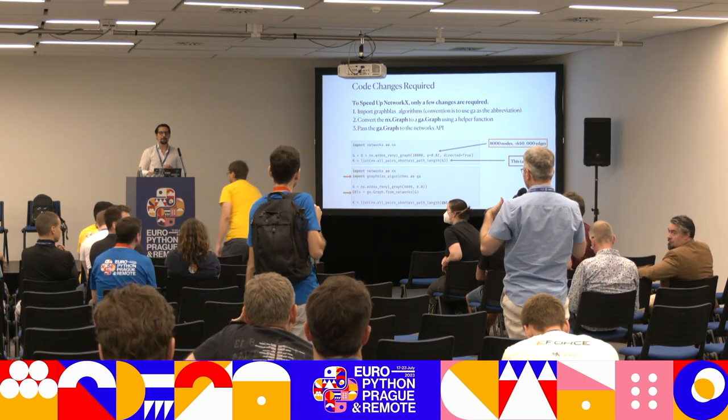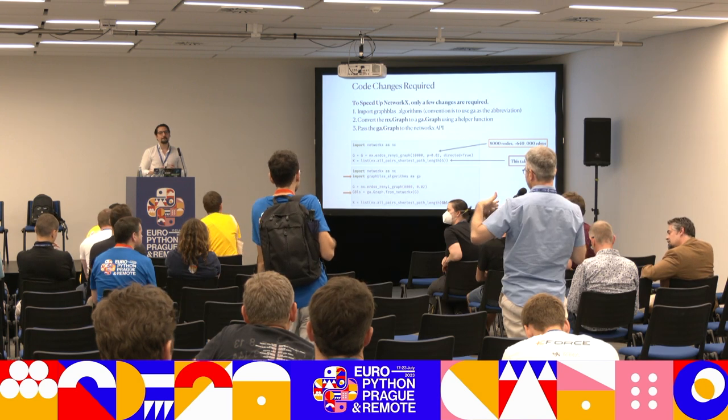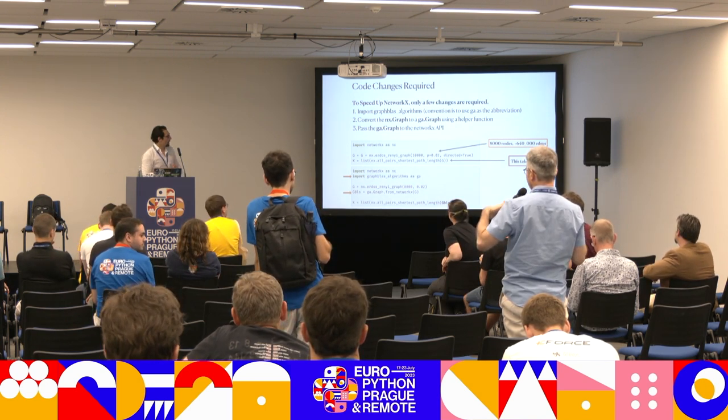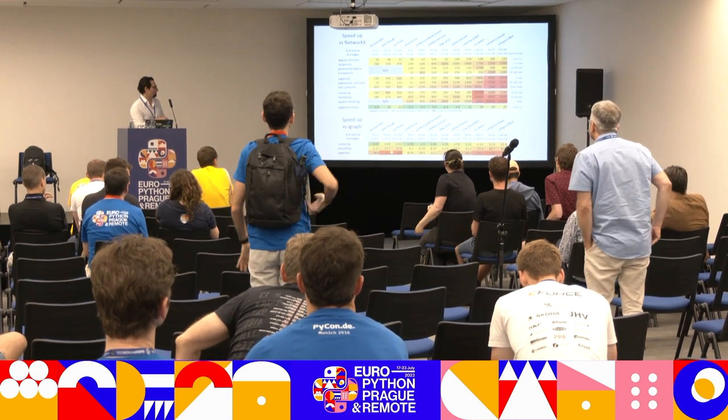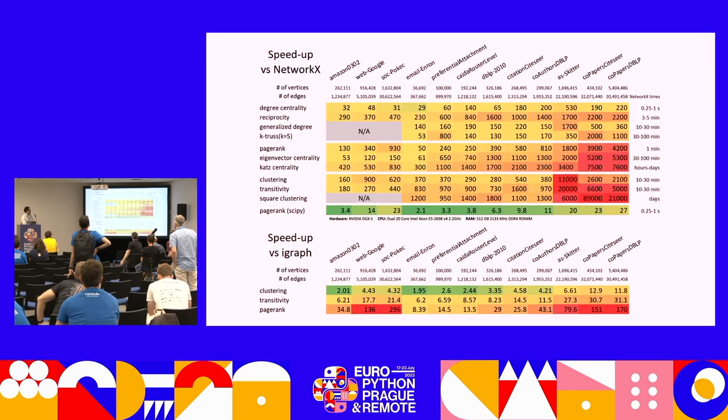Another question: are there cases where iGraph still outperforms GraphBLAS? The speaker responds: looking at benchmarks, for example PageRank performs better on certain specific networks. The data sets and results are public, and there is a GitHub issue in the graphblas-algorithms repository discussing these benchmarks in detail — the speaker offers to share the link when posting slides.